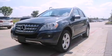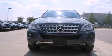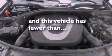Additional features include a security system, stability control, air conditioning with automatic climate control, and this vehicle has less than 40,000 miles.